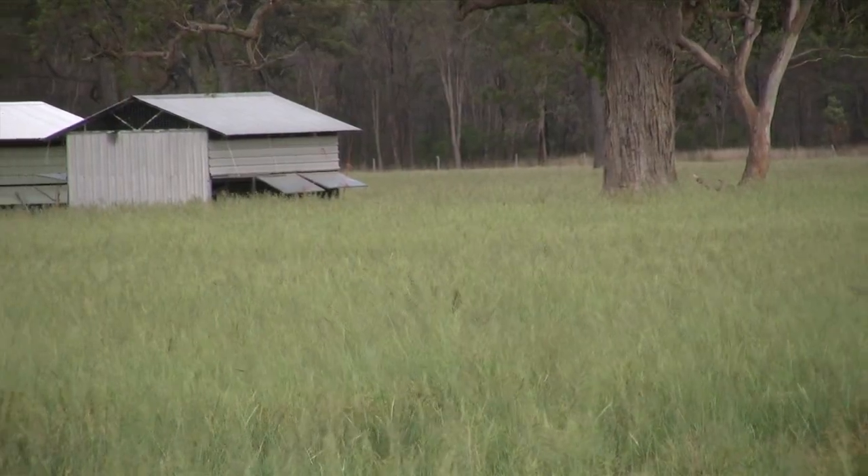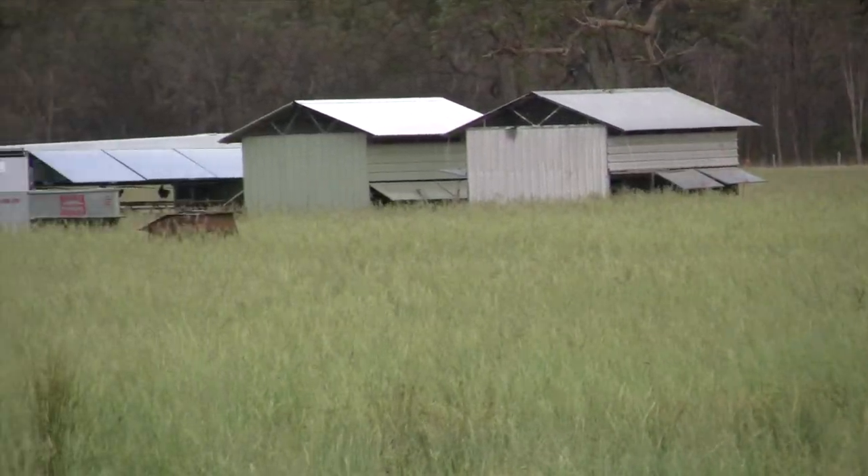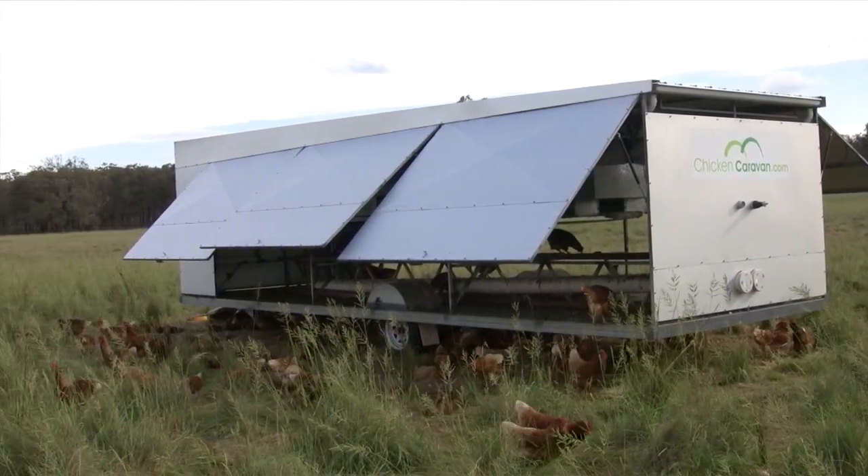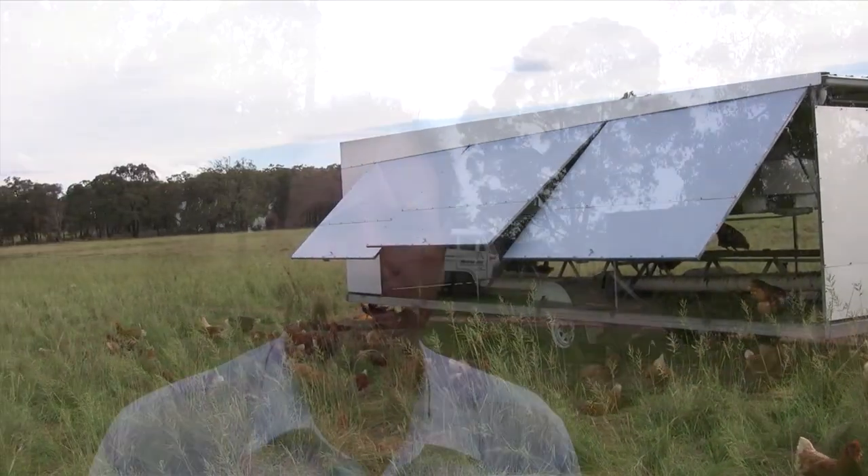We actually have some older style sheds as well, but we've just bought our second caravan because we feel they're a great product compared to some of the older sheds we have. We think over the long term it'll certainly save a lot of time, and the investment is certainly worthwhile. It's a great product — I'd certainly recommend it.